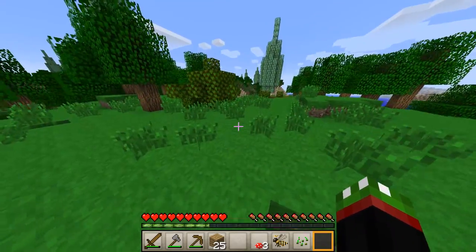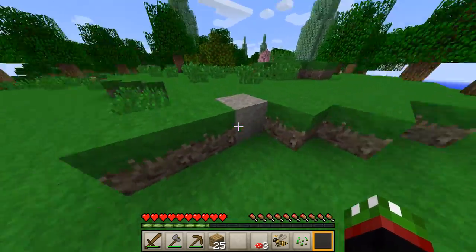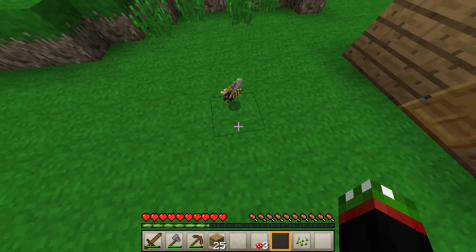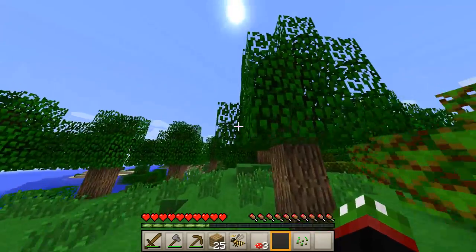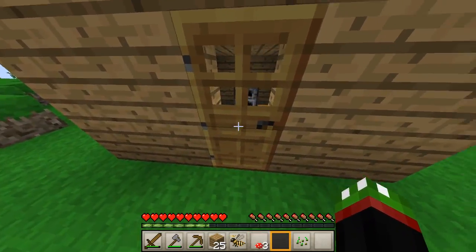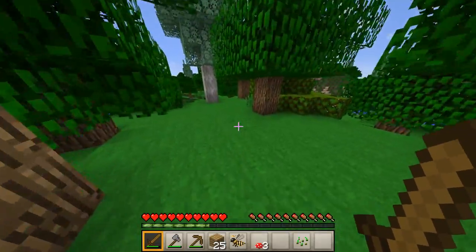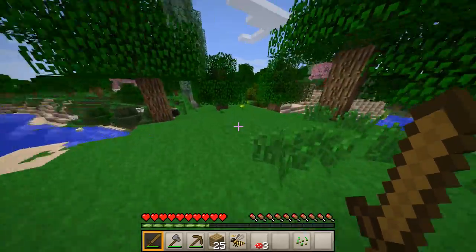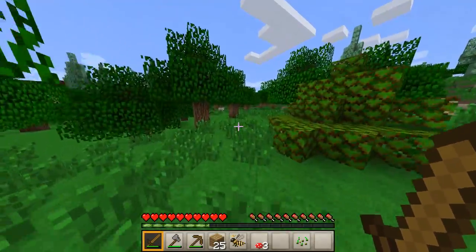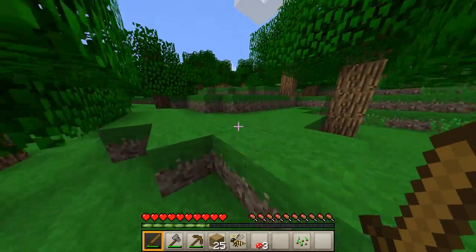I am super excited to get started. You can already see all the differences between this and normal Minecraft. One thing that I found was this — a queen bee! I was chopping down a tree and there was actually a beehive in it, and I found a queen bee. I googled it and apparently you can build a little beehive for her. I'm going to need leather, and I don't know if there are even any cows on this island. I think wild cows drop less leather than tame cows in this modded Minecraft.